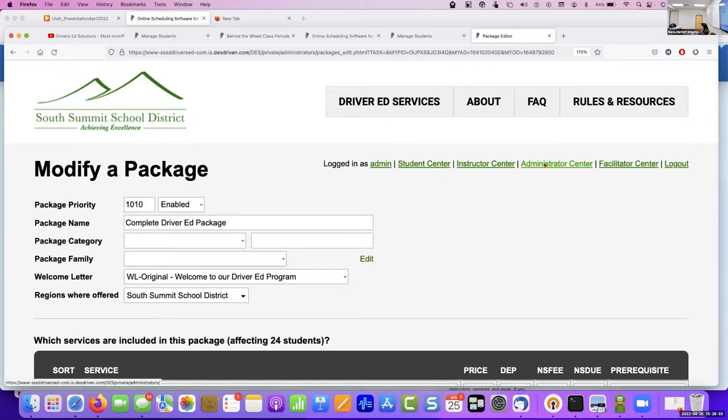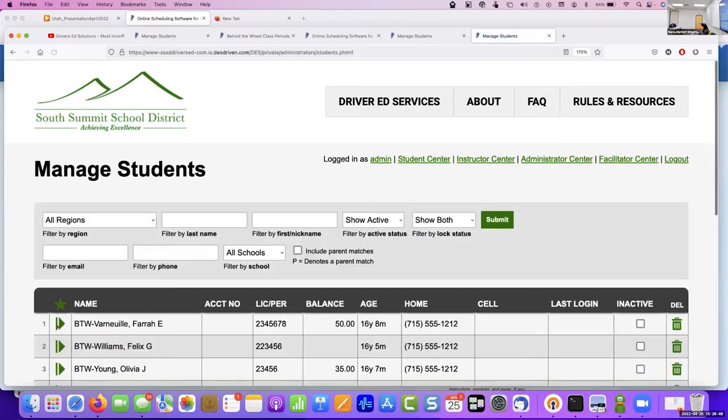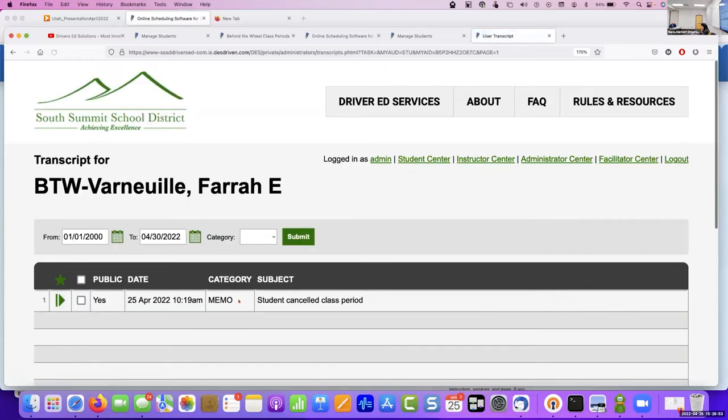Every person that registers on the site will get an automatic welcome letter when they register, which can reiterate all the terms relevant for a parent whose student wants to take driver's ed. It goes into their transcripts. Everything is housed in the transcript — if a student canceled late, it'll keep track of the registration and the terms of service, so they know whether or not they agreed to a no-show fee or late cancellation fee.